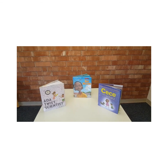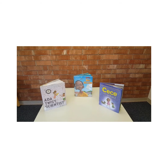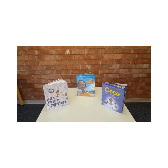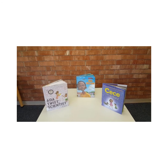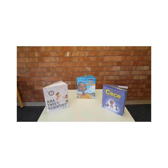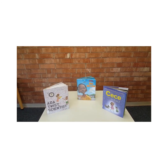For younger children who really enjoy science and inventing, they'll probably enjoy these picture books. Two of them, Ada Twist Scientist and Cece Loves Science, are about fictional characters — little girls who love thinking, creating, and exploring in science.